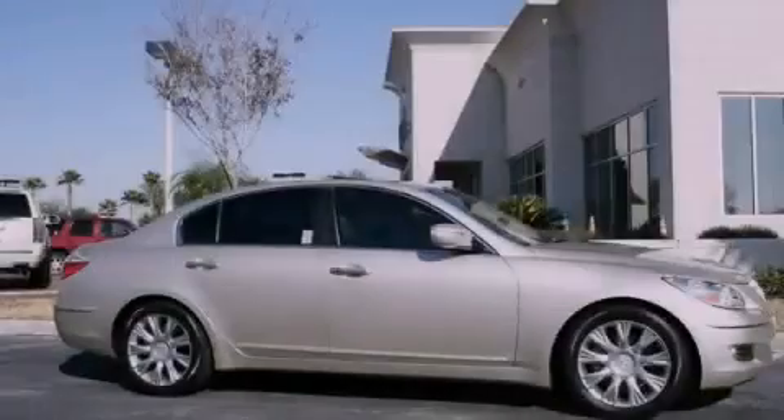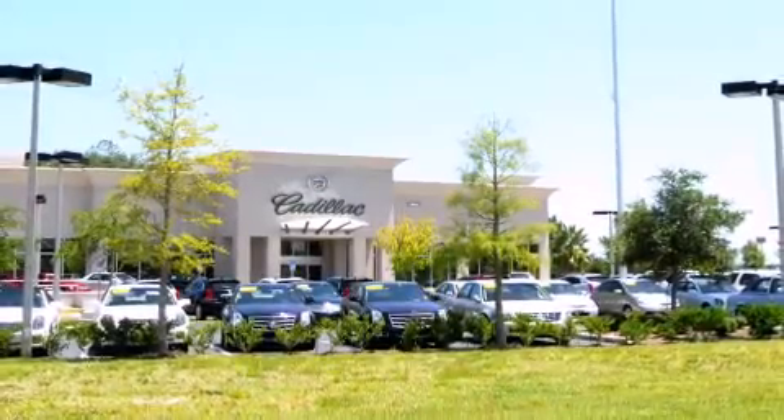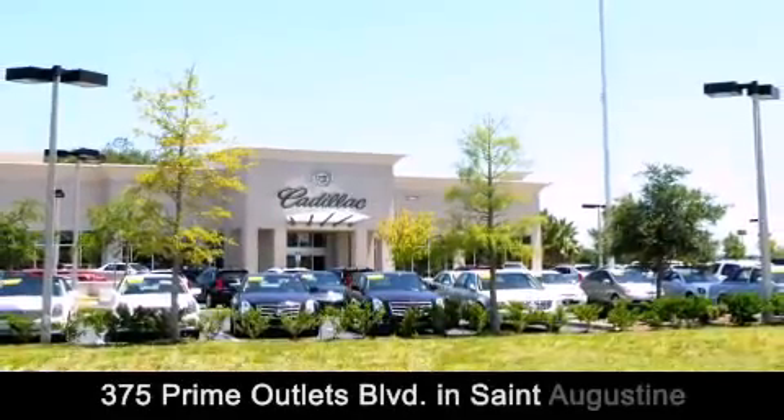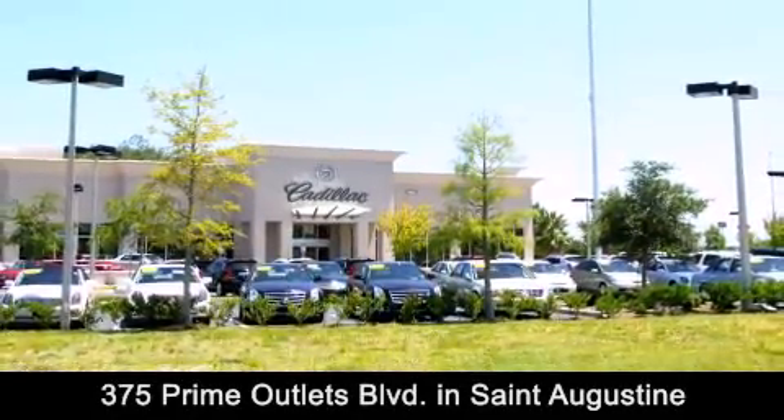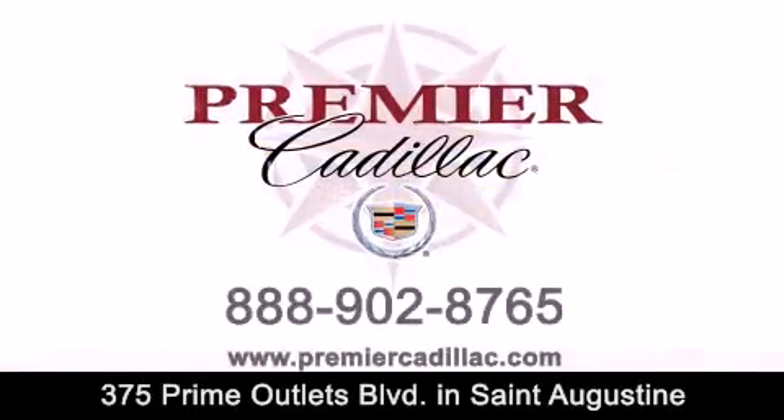We hope you found this video informative — please contact us today. Premier Cadillac is conveniently located at 375 Prime Outlets Blvd in St. Augustine. Contact us today to find out about our financing specials or visit us at premiercadillac.com.